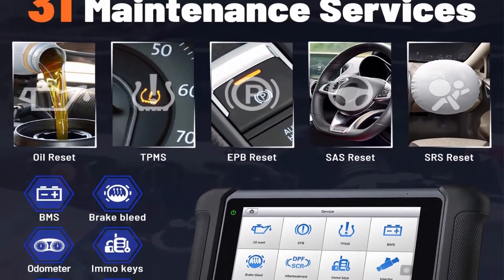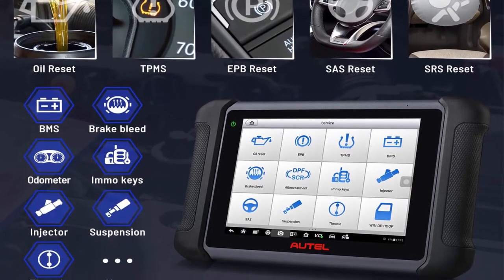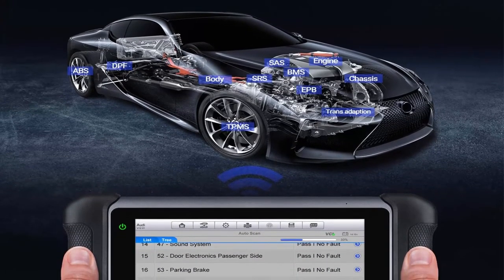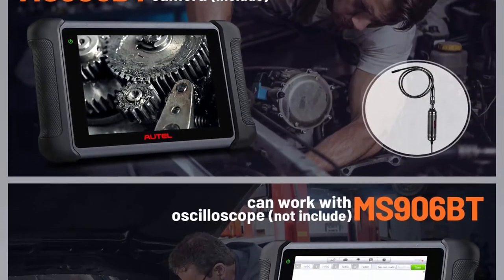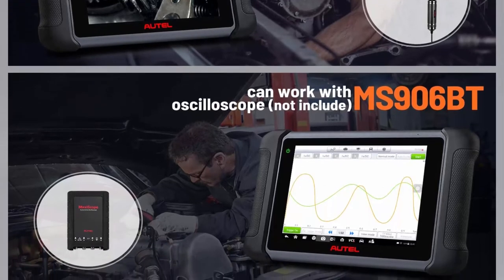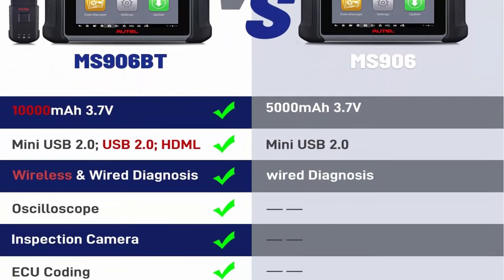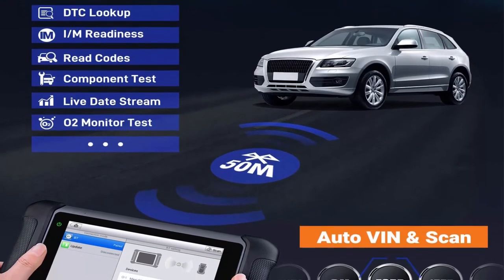Note: this package includes MV108 digital inspection camera; oscilloscope is not included. The MS906 BT supports advanced ECU coding — not ECU programming — to help workshops unlock hidden features or disable unwanted functions to suit owner needs, whereas the MaxiCIS MS906 rarely supports this function. Compared with MS906, the MS906 BT is more powerful, featuring all the same diagnostic and service functions as the MaxiCIS Elite MS908 — a powerful and cost-effective tool.